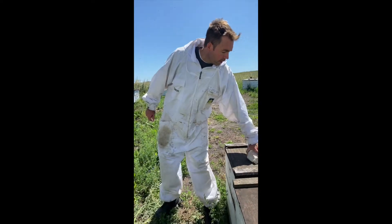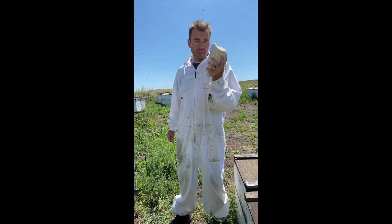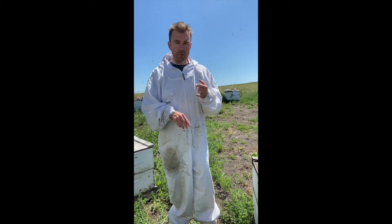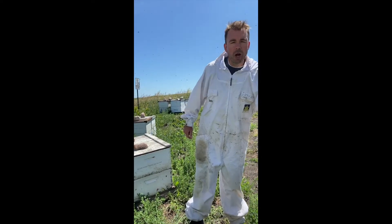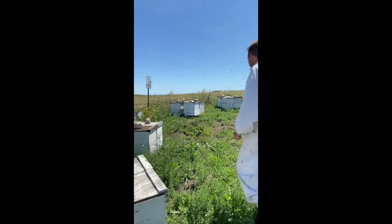You might also be wondering what these rocks are doing on top of all the beehives. North Dakota is famous for its wind — it's very windy out here on many days, including today. The covers will sometimes blow off, which is particularly bad in late fall when we have snowstorms, rainstorms, and high winds combined. That can be enough to kill a beehive — if the cover blows off and it's snowing, the bees freeze out and die. That's the purpose of the rocks.